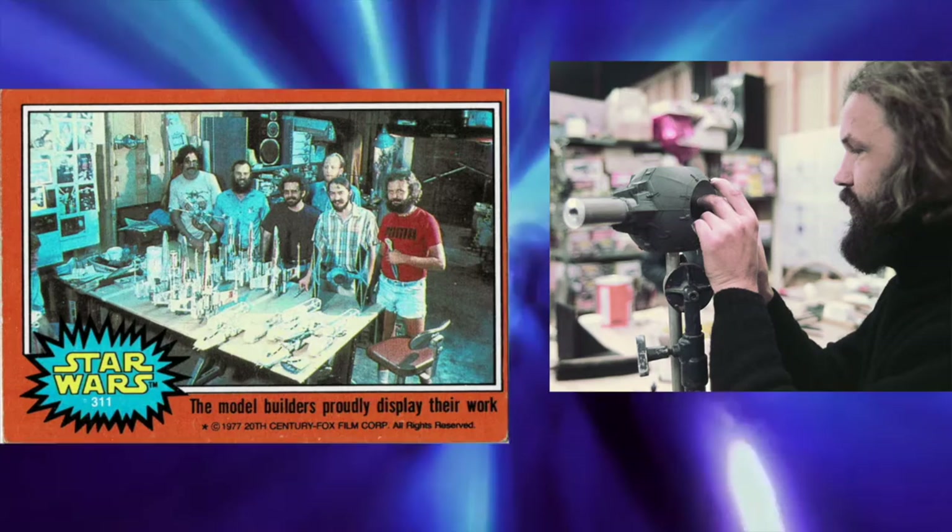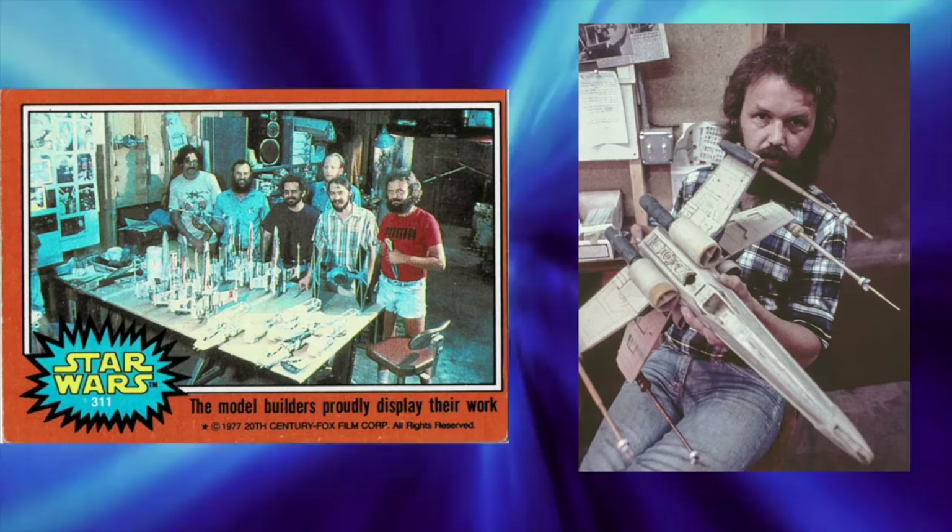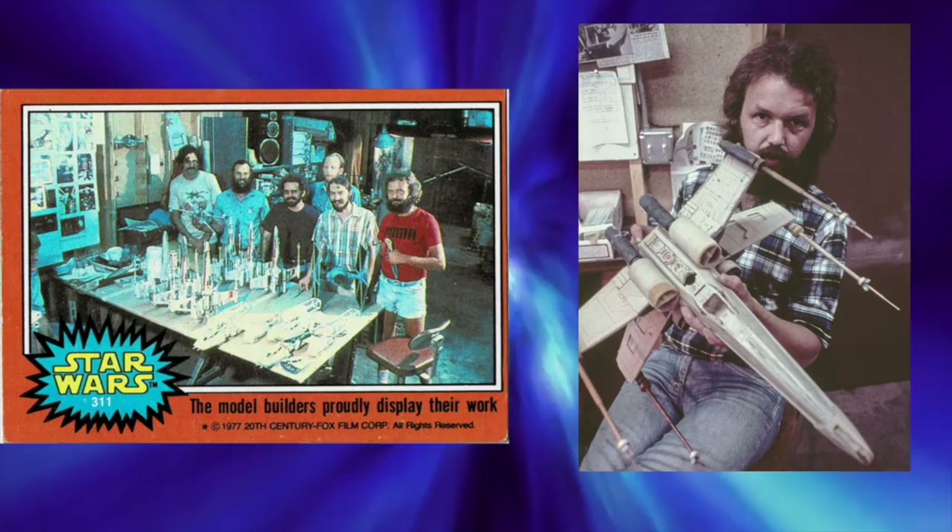In 1984, Peterson received an Academy Award and a British Academy Award for visual effects for his work on Indiana Jones and the Temple of Doom. In 1988, Peterson was chief model maker for another Lucas film, Willow.